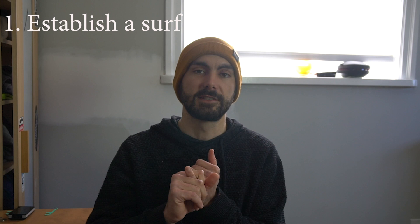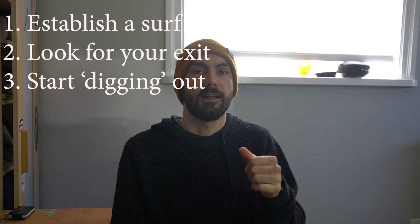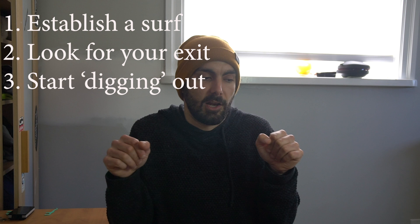In summary: get yourself into a controlled surf — ideally upright or slightly forward — look for your exit, and start digging your way out. Keep your elbows tucked in nice and low; don't let both elbows get above your head. Keep both elbows low, hands close to your shoulders as much as you can. You will have to let them creep away a little to dig your way out, but it's about finding balance and not getting into that exposed position that puts stress on your joints.